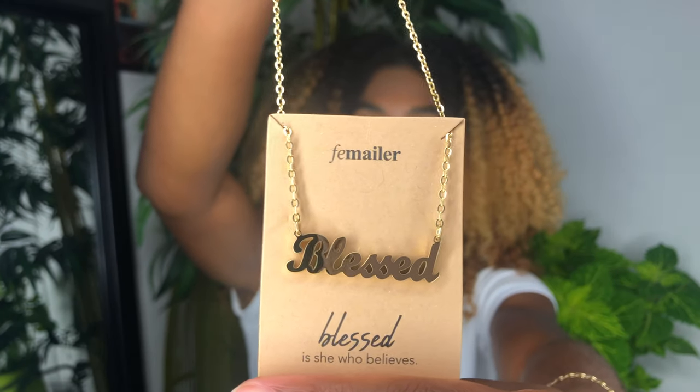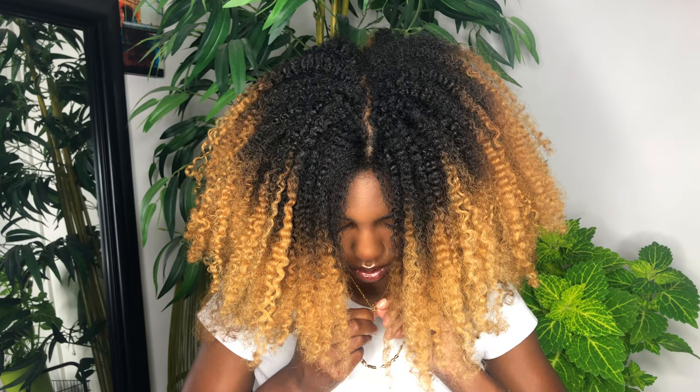I also got a necklace and it says 'Bless' — I can't wait to put this on! What subscription gives you necklaces and accessories like this? Come on now. You can hook it anywhere you want, that's what I love about necklaces. I am too blessed — thank you God. This is super freaking cute, I literally love this.